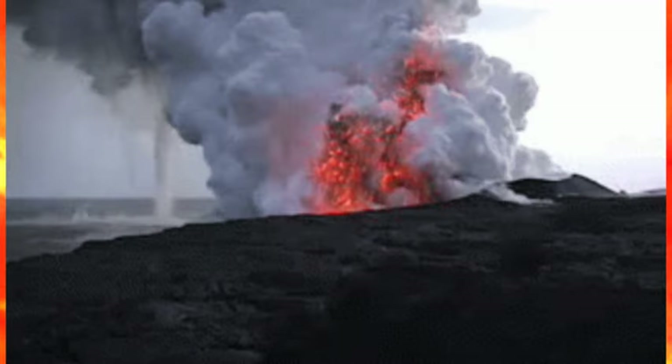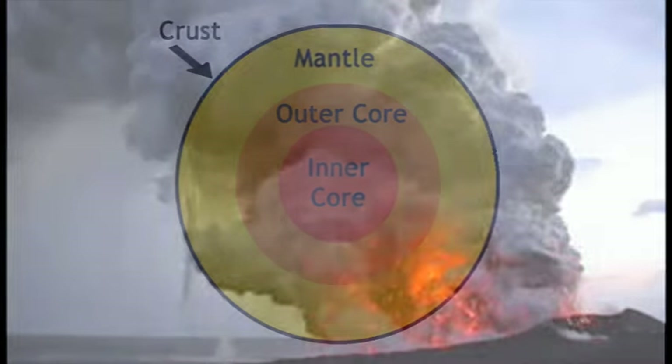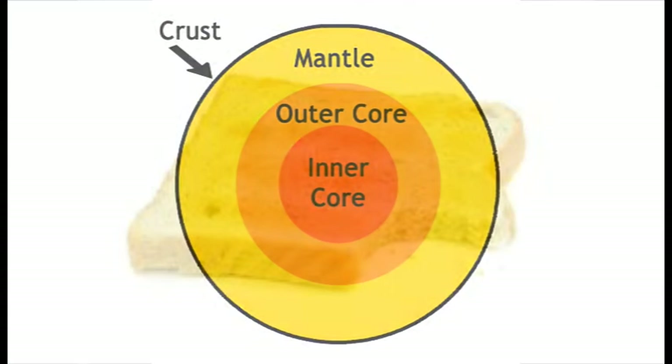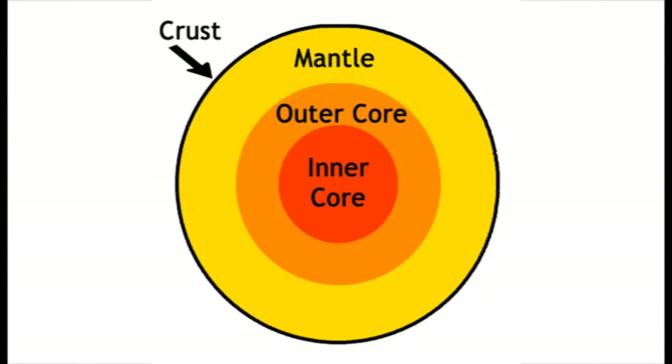Sometimes, magma will come to the surface as lava in volcanoes. The fourth layer is called the crust. Like the crust of a piece of toast, the crust of the Earth is the hardest and outermost layer of the Earth. We live on the crust.